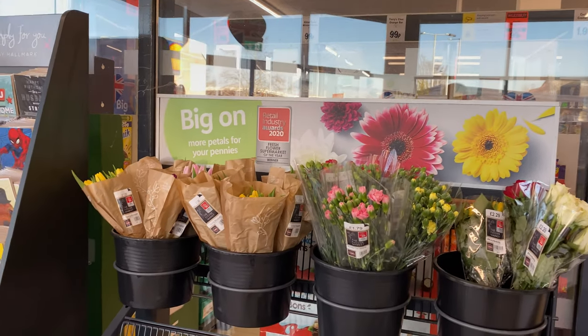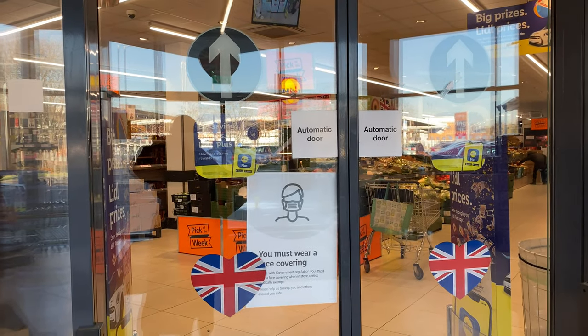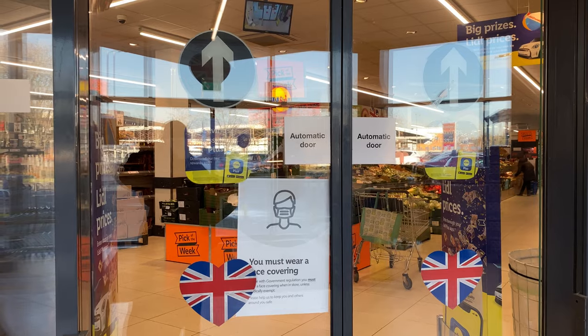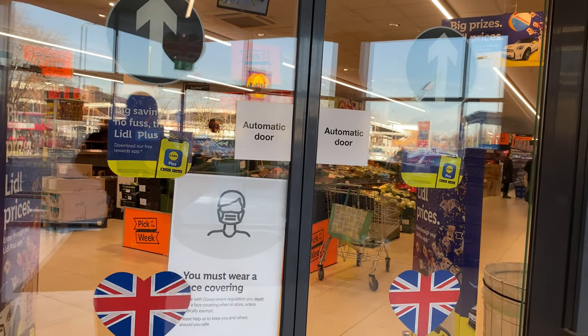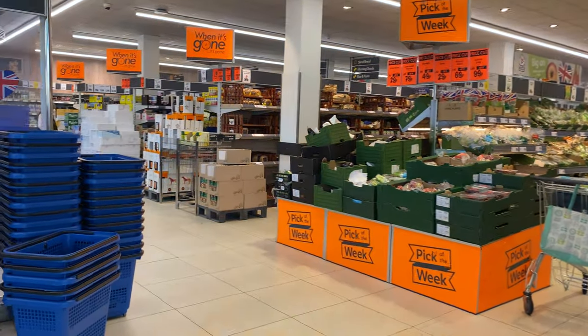I'm loving the whole spring vibe — I love the colors and tones. Who is ready for a little haul of what is new inside Lidl? I'll also be adding a top-10 must-haves video adjacent to this one. Let's go.